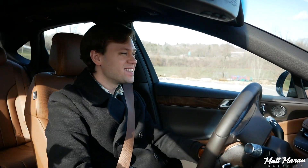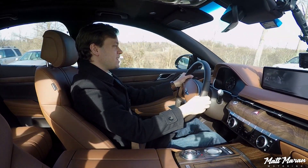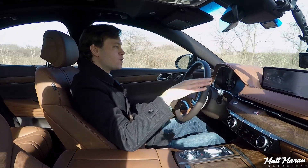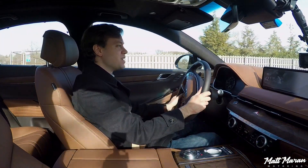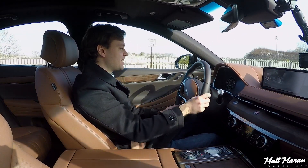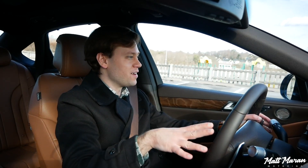Setting off here in the 2021 Genesis G80, the first thing you notice is that everything is soft and comfortable, and everything is nicely weighted. Steering is one of the first things I really feel — it just feels really nice and natural, also nice and light with just a little bit of heft to it. Just everything feels very expensive in here with the way you drive it.